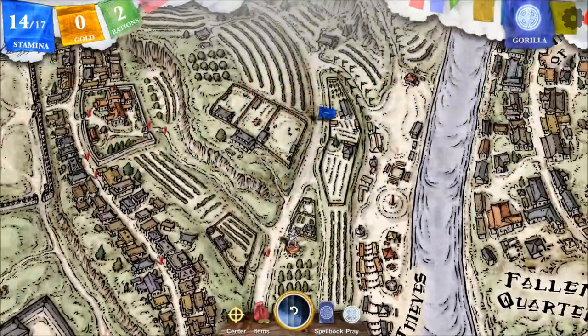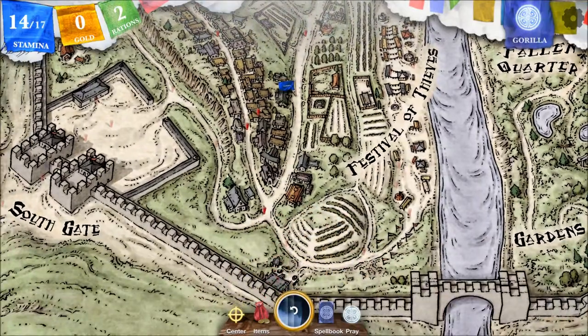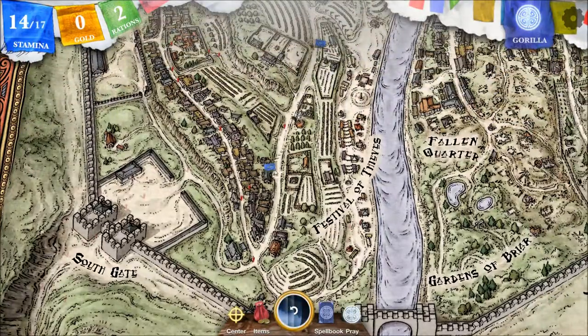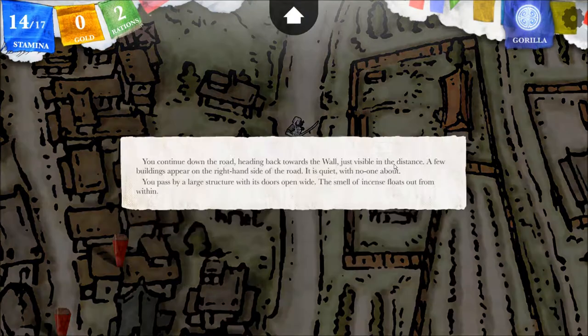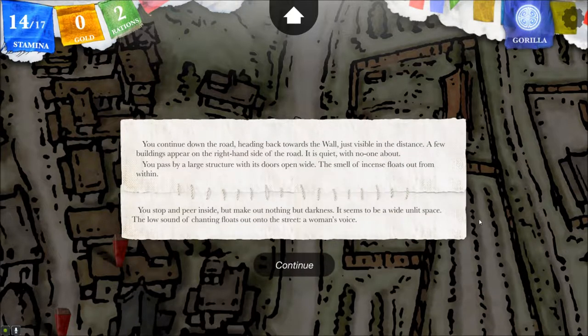Downhill. He's supposed to be around here in Lower Kari — so let's go downhill. Still looking for Moolass. You continue down the road, heading back towards the wall. Just visible in the distance, a few buildings appear on the right-hand side of the road. It is quiet with no one about. You pass by a large structure with its doors open wide. The smell of incense floats out from within.